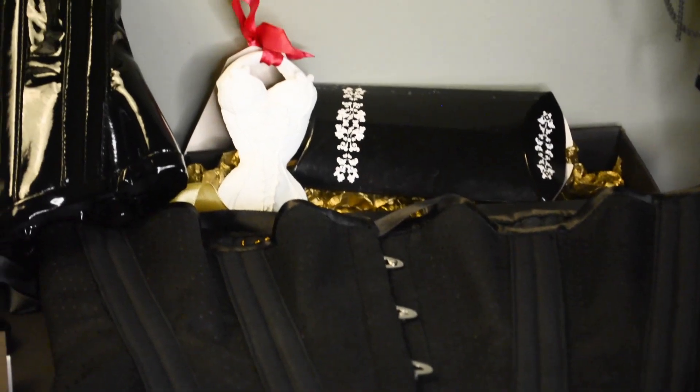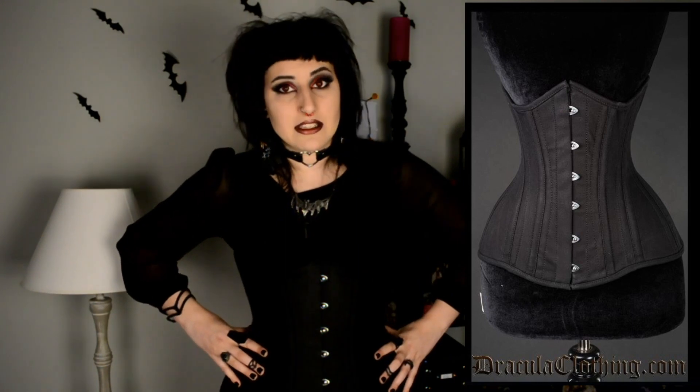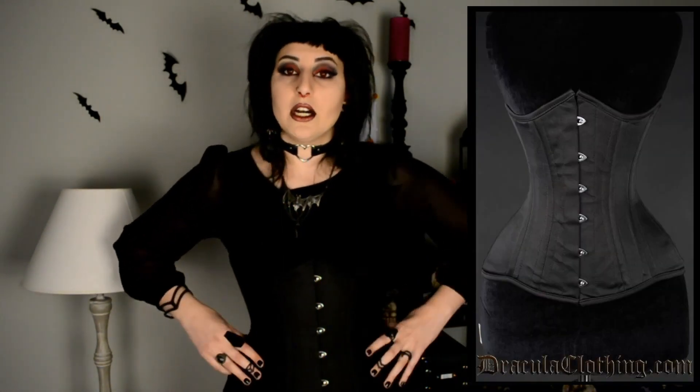I also want to show you another corset that I still own — my previous most-worn corset, which has a video on my channel as well. This is a corset by the brand Dracula Clothing. I will compare side by side the one from Cadavre Exquis Couture and the one from Dracula Clothing.